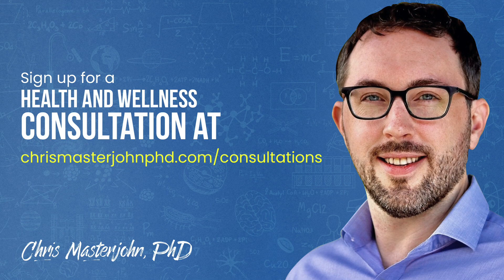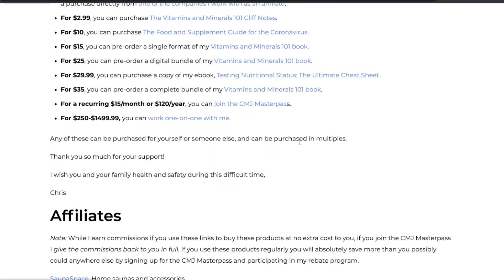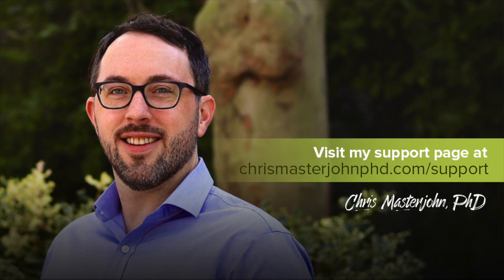In my consulting, I am neither a medical practitioner nor a coach. I serve as your data analyst and strategist — I teach you scientific principles of health and wellness, help you analyze your data, and help brainstorm actionable strategies. You can sign up at chrismasterjohnphd.com/consultations. Please consider supporting my work at no extra cost by visiting my support page and using my affiliate links, some of which are listed in the video description. I hope you enjoyed this and I'll see you in the next episode.